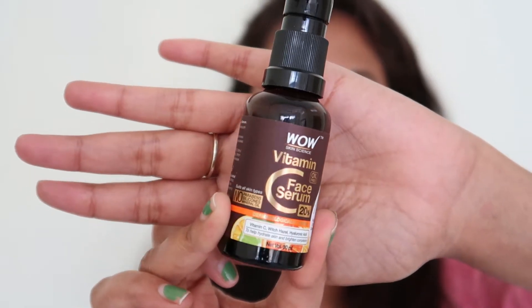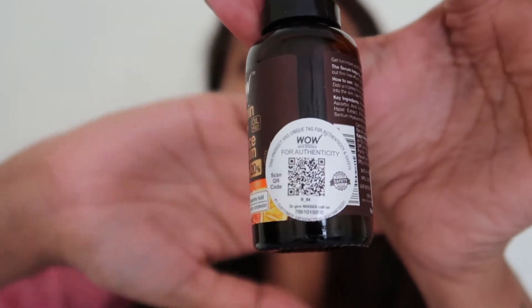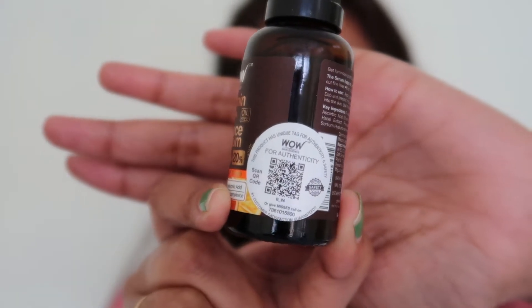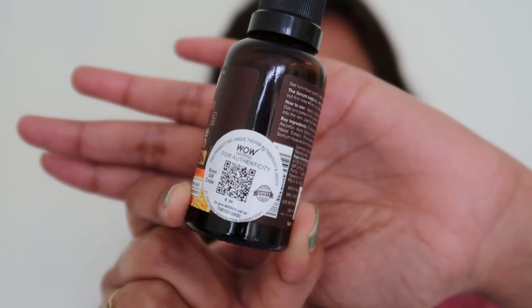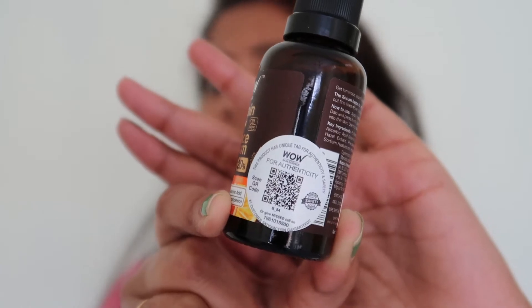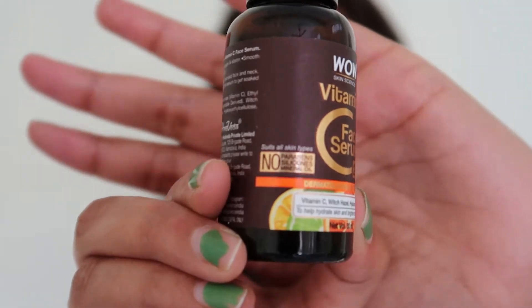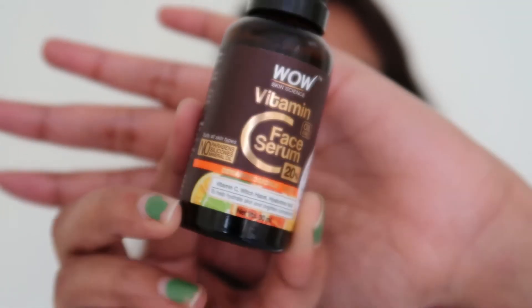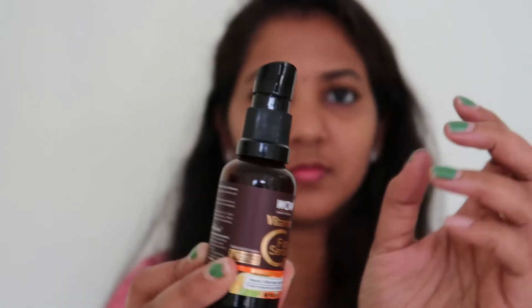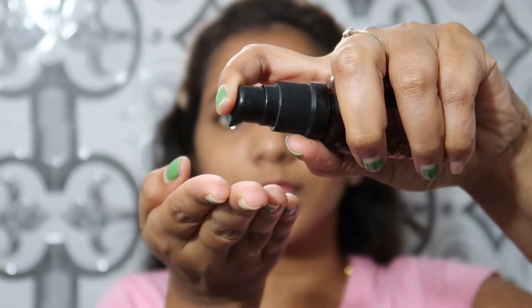The next product is the Vitamin C Face Serum. This serum also provides a glow. It comes in 30 ml packaging. The serum has a greasy and oily texture. There are a lot of natural ingredients — 98.50% natural ingredients in total. There are no chemicals, no parabens, no silicone, and no harsh chemicals.